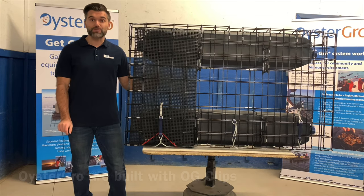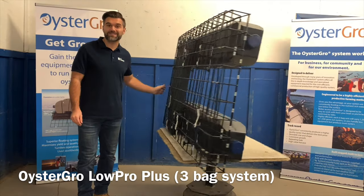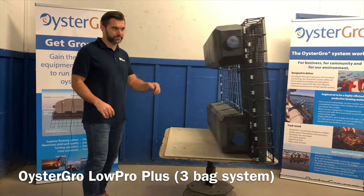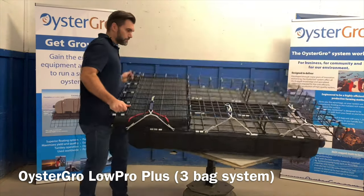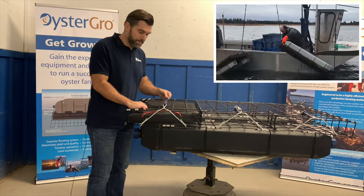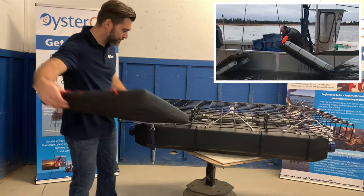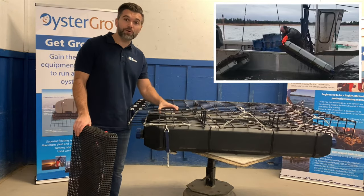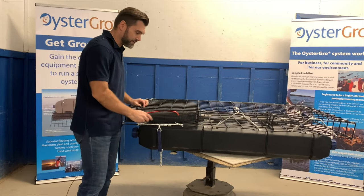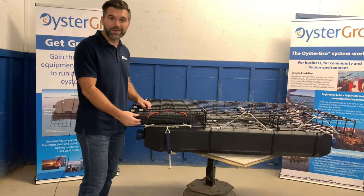In our shallow water range, we also offer a three-bag system called the Low Pro Plus. It has all the same design features as the Low Pro, except for that extra bag position. The cavity containing the bag is designed to minimize obstructions. Also, because we use four-inch mesh, there's less bag movement inside the cavity, which will also create less wear on the bag long-term.